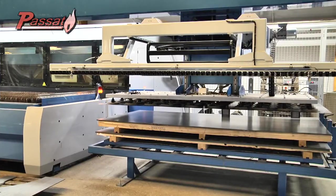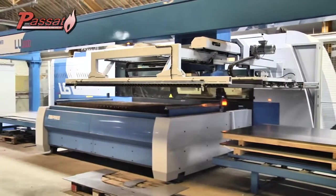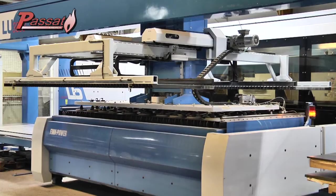To keep the cost low and to ensure, at the same time, the precision of the components, we at Passat use a mix of modern production techniques in combination with the expertise of craftsmen with several decades of experience.